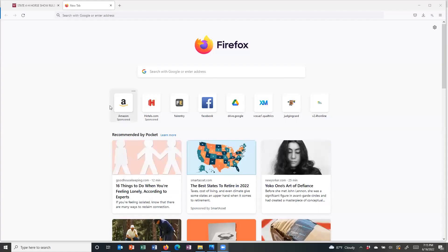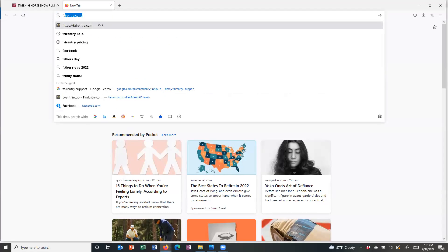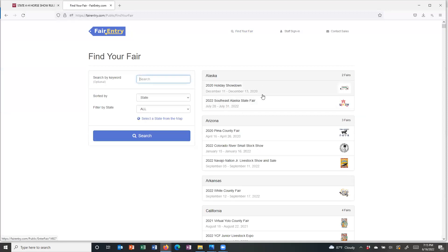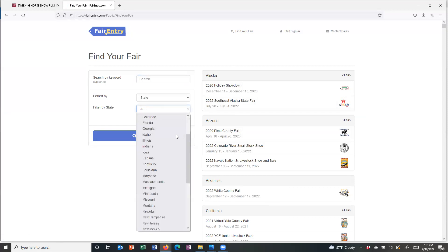There are several different ways that we can enter the Fair Entry system. We have several different direct links on the website that you can use, as well as in the rules, or you can simply Google fairentry.com and it will take you to the Fair Entry home page. You're then going to go to find your fair, which will show you every fair in every state in the United States that is currently using Fair Entry.